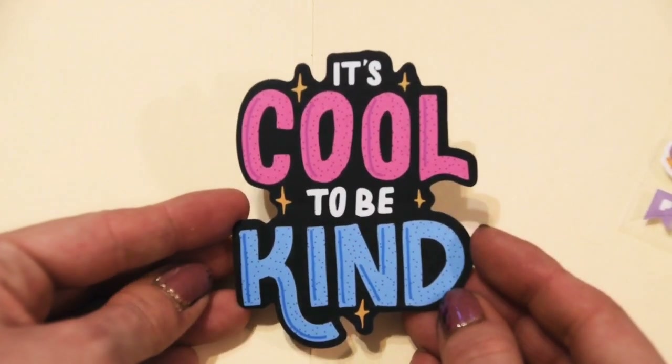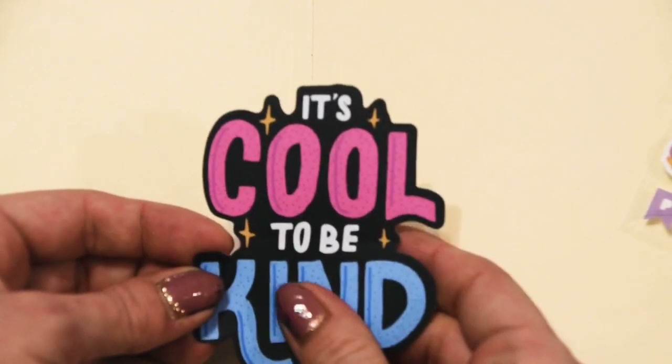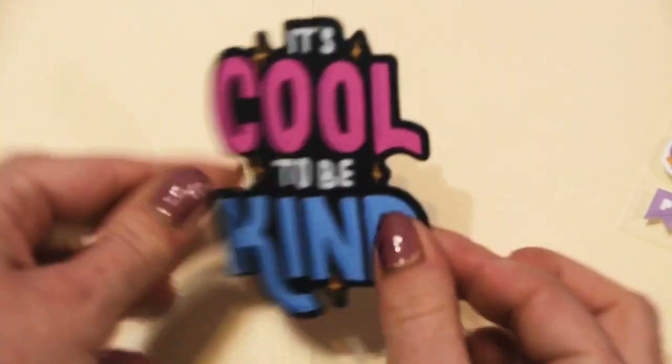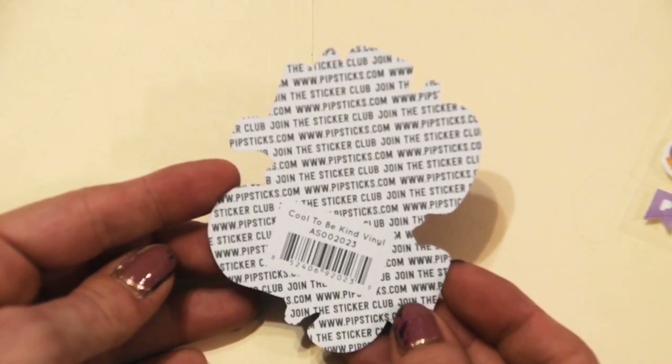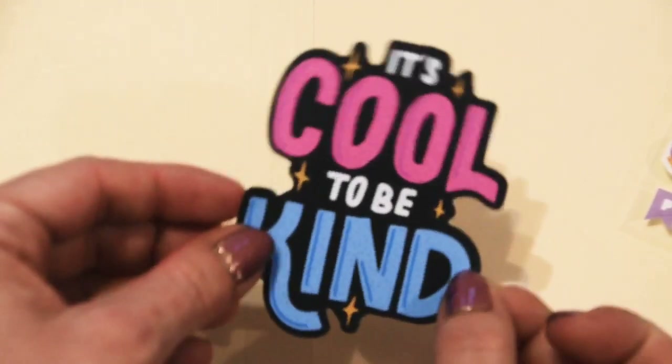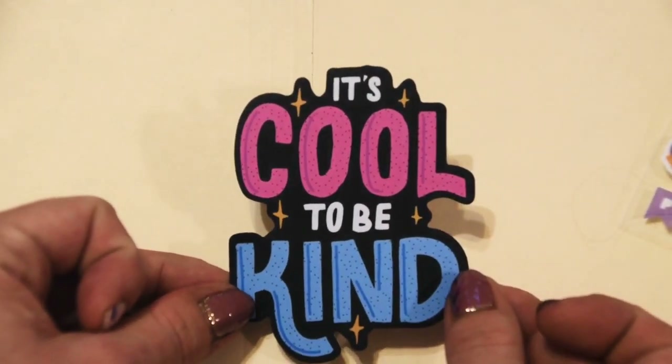I am so glad they brought back the big vinyl. 'It's cool to be kind.' This is super smooth — it literally looks like someone just drew it. I am just delighted that Pipsticks decided to include a vinyl; I haven't gotten one in quite a while from them. Love, love, love. What a precious little message.